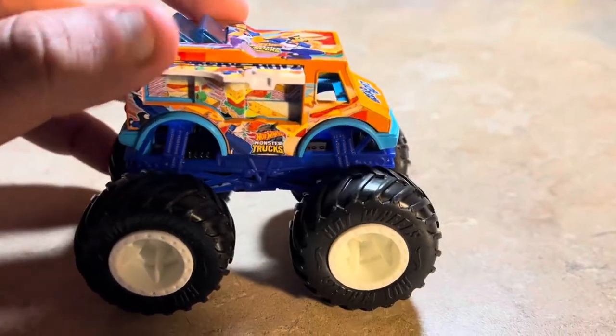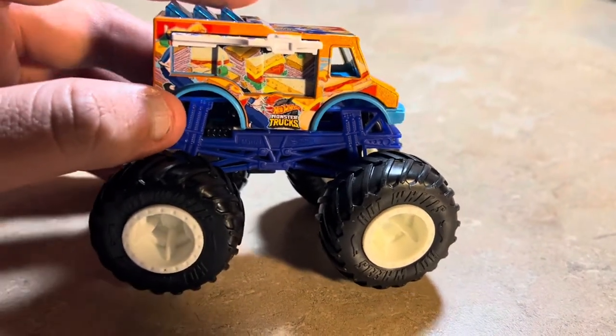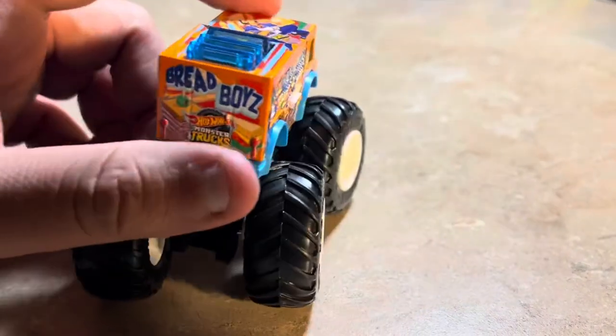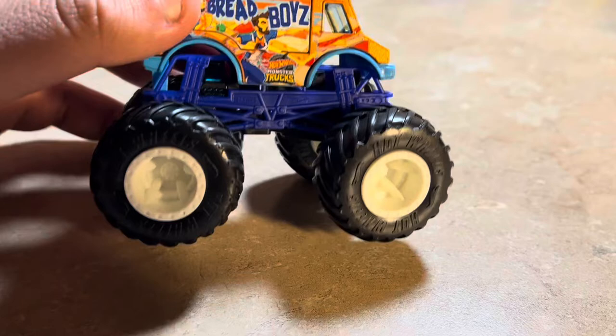Let's open this up and see the inside — there are sandwiches inside, different kinds of sandwiches. Very nice! Going ahead and closing this back up. The chassis looks dark blue.